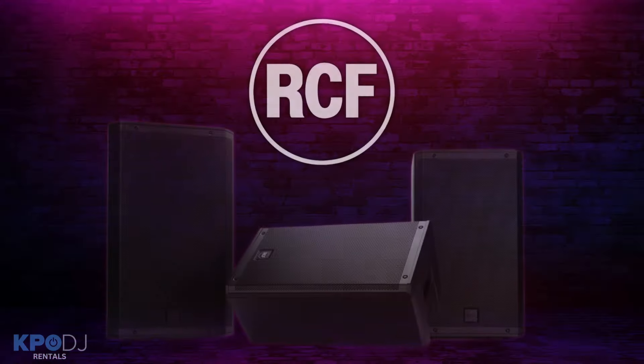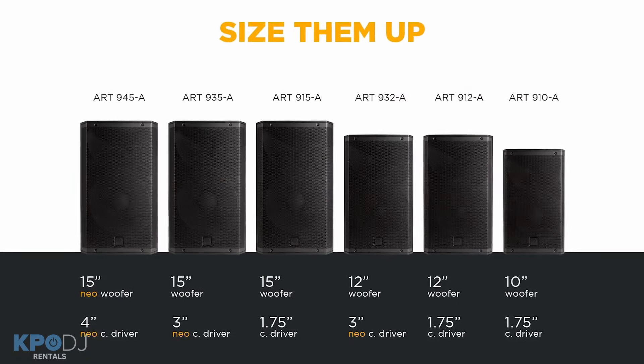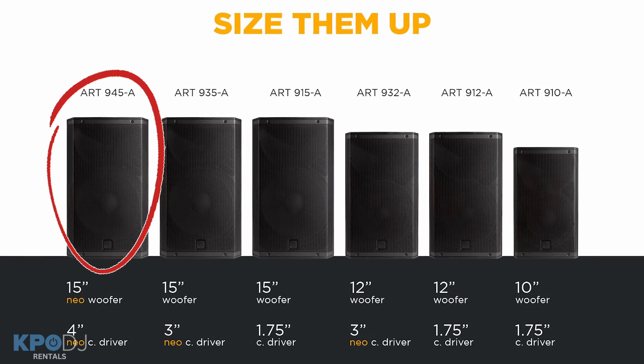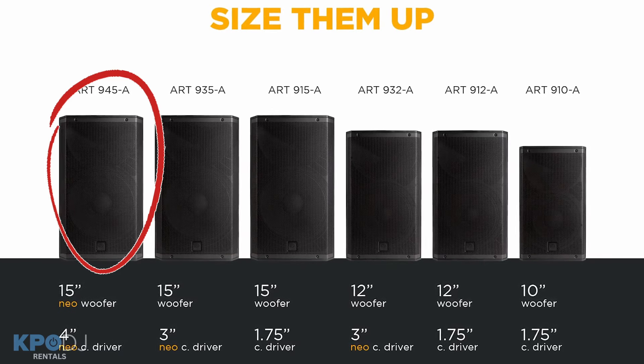The ART 932A is masterfully engineered with a ton of output for their size and weight. We keep ART 912As in our rental inventory as an industry standard speaker set. We also keep ART 945As in rental for those who want to do fairly large events without subs.